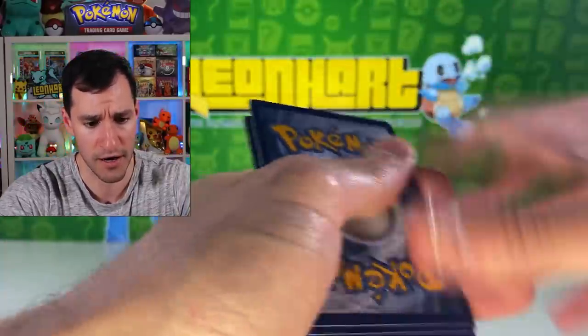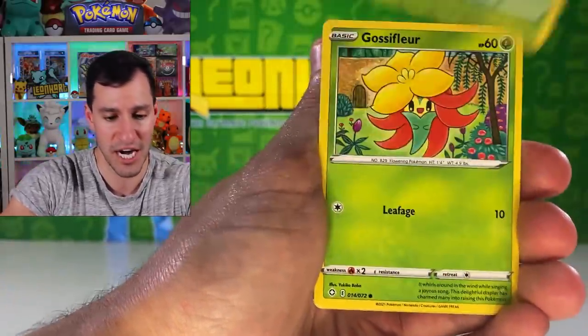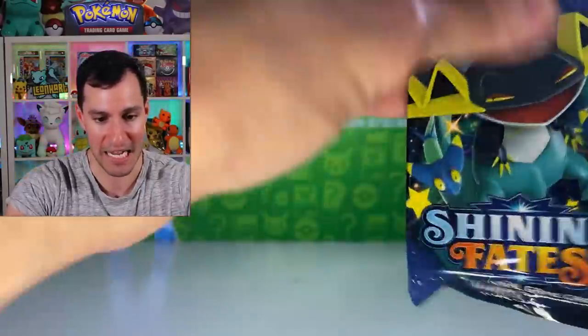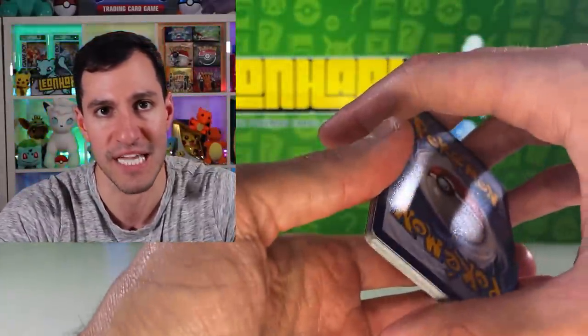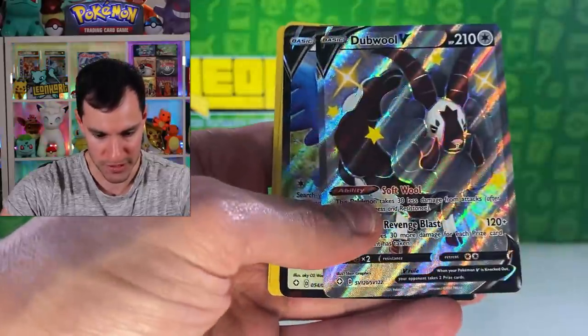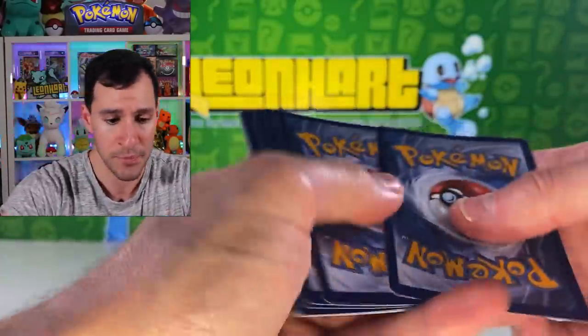Moving into some Battle Styles packs. Tyranitar After the Buffet is obviously the best card from the set, but there are lots of amazing cards — golden Octillery, golden Houndoom, golden secret rare cards, a secret rare Fighting Energy. I may not pull any of those. First pack: Houndour, Michael Bolton reference, and an Entei holographic card. Next pack: Colossal and Lurantis as the non-holo rare. The pulls so far haven't been spectacular from Battle Styles.